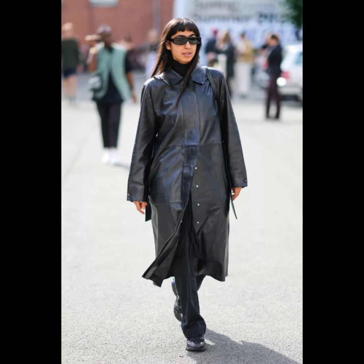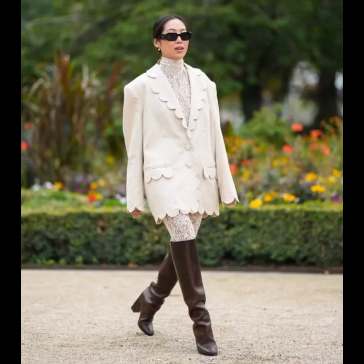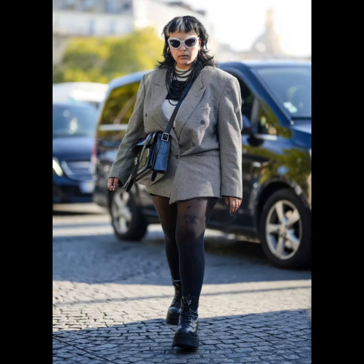Another trend is matching sweatsuits. It's no surprise that the matching sets trend is still going strong, especially as temperatures dip and a loungewear-like look feels so tempting. Another is mixed proportions, and then there are combat boots — footwear in the winter needs to strike a balance of fashion and function.